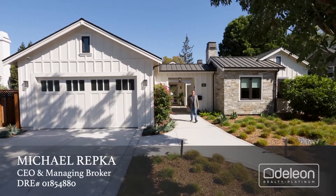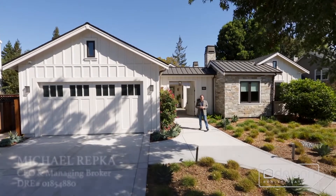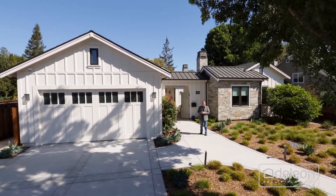Hi, I'm Mike Ruppke with the Daily Own Platinum. We are proud to present this great new listing at 2797 Ross Road in beautiful Palo Alto.